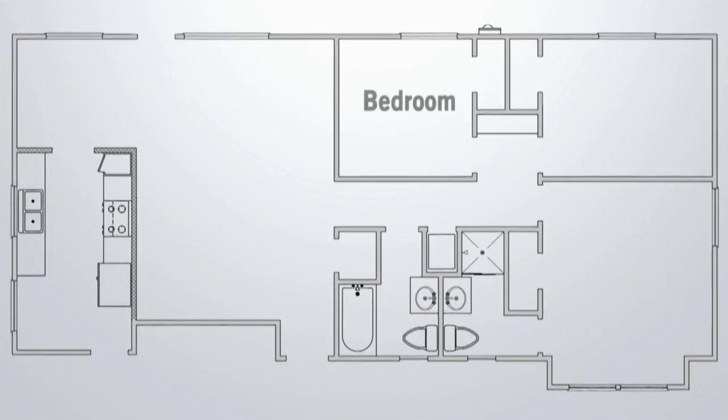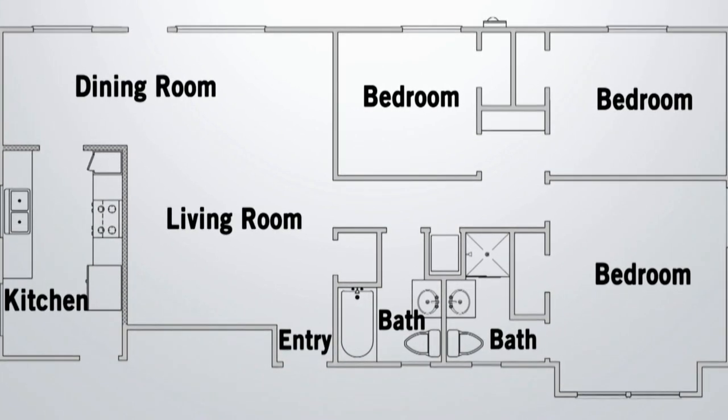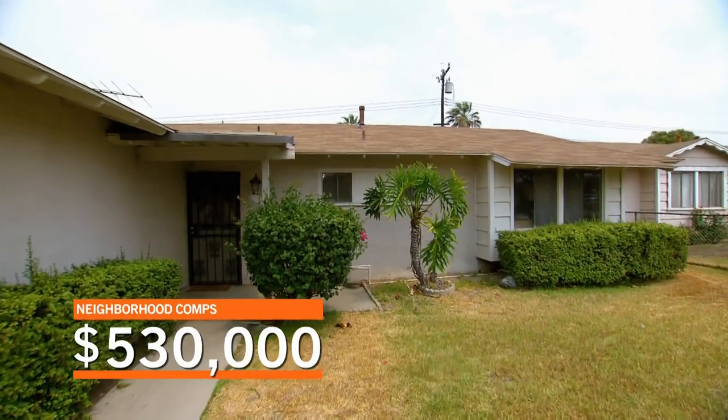Let me tell you about the house real quick before we go inside. It's a three-bedroom, two-bath, a little bit above 1,100 square feet. The seller is asking $400,000. I did run the comps — they're actually decent, depending on the work here. They're about $530,000. Let's check it out.